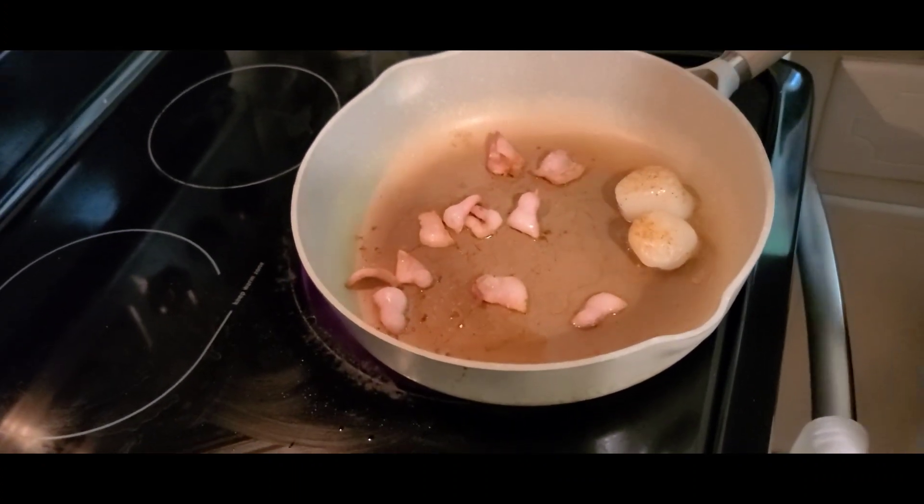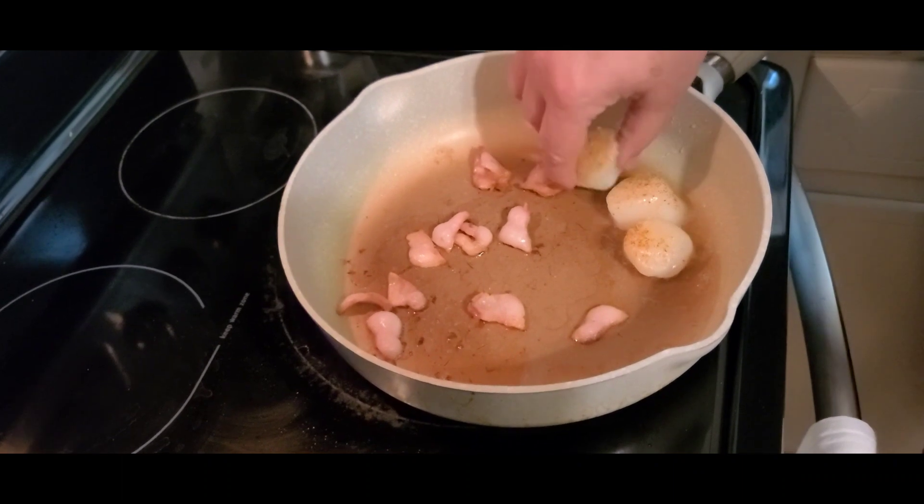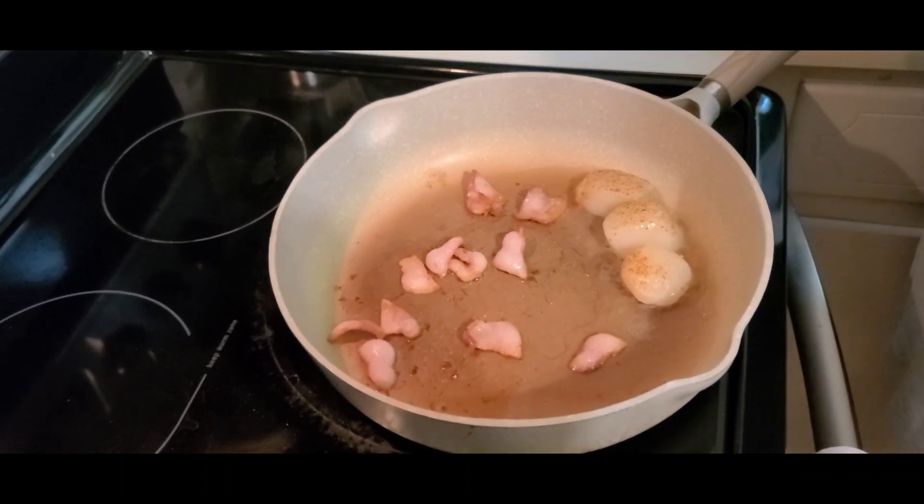There's that sizzle. There's a little bit — it's coming.